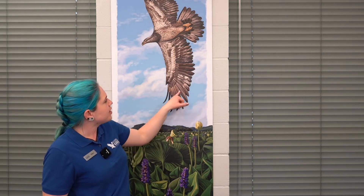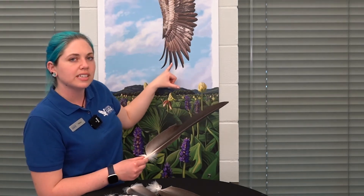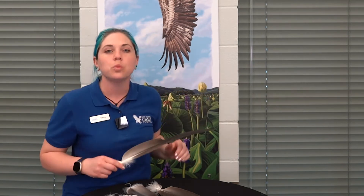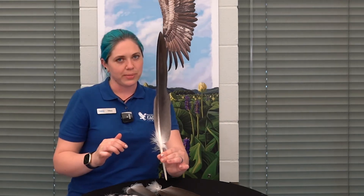Each feather serves a particular purpose. We have our primaries, our secondaries, and our tail feathers. Here is a primary feather — specifically this is Columbia's primary feather, one of our largest bald eagles here at the National Eagle Center. These primary feathers are extremely important because they help give the bird lift. The shaft runs off-center, with a short side to catch air and push the bird up off the ground when they fly.